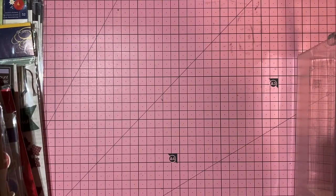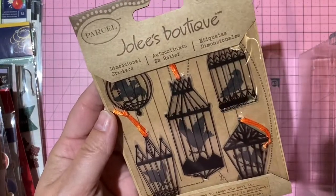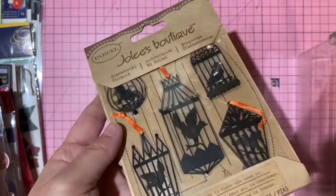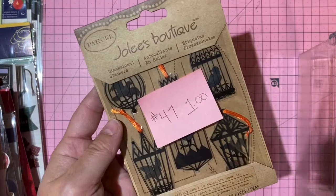Jolie blackbirds in cages stickers — one dollar, number 47.